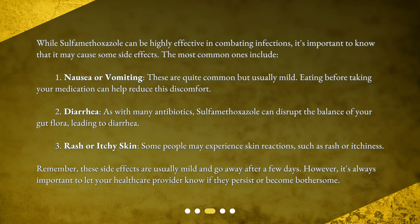2. Diarrhea — as with many antibiotics, sulfamethoxazole can disrupt the balance of your gut flora, leading to diarrhea. 3. Rash or itchy skin — some people may experience skin reactions such as rash or itchiness.